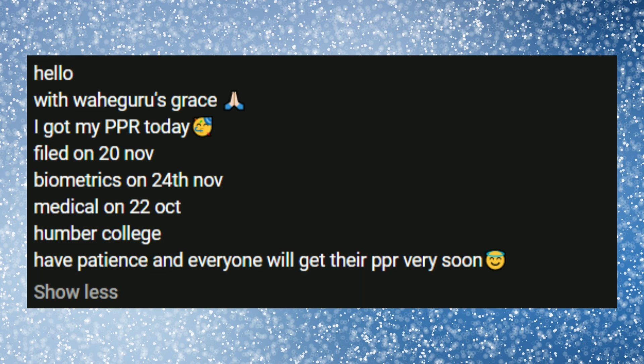Let's look at this case. PPR came today. They launched on 20th November, biometrics was on 24th November, medical was on 22nd October, Humber College, and PPR was updated on 15th February.